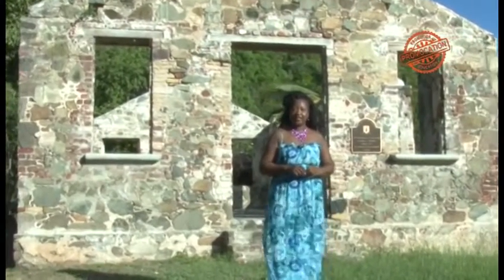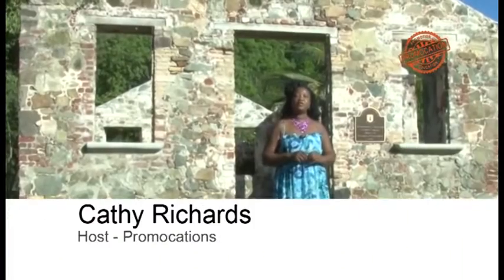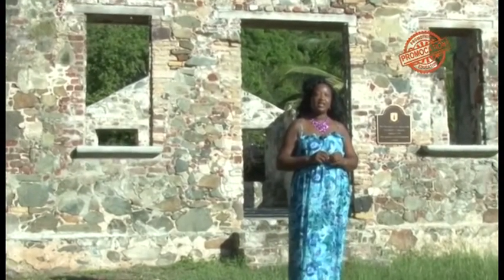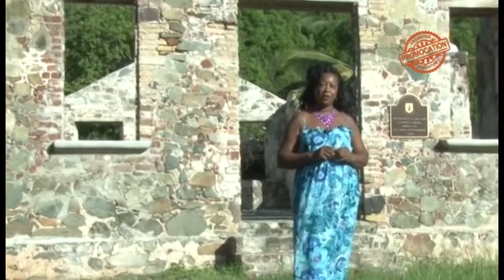Constructed in 1840, the St. Philip's Anglican Church is set to be the first built for liberated Africans in all of the Americas. Hi, I'm Cathy Richards, and today I'm here at this historical site in Kingston, Tortola, BVI, with this edition of Promocation.